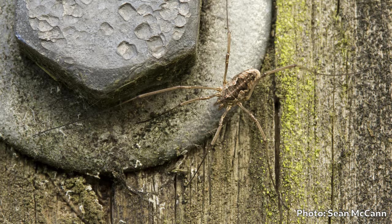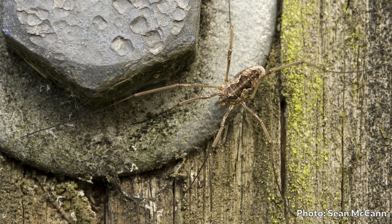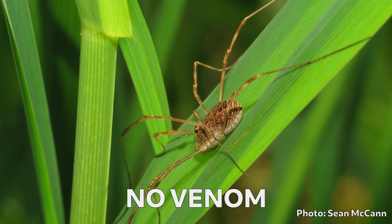I'll digress for a second to mention that the harvestman — Order Opiliones — is sometimes referred to as a Daddy Longlegs, and is rumored to have some of the deadliest venom known to humanity, but fangs too small to pierce human skin. I'm not sure how that rumor got started, but it is a myth — harvestmen have no venom.